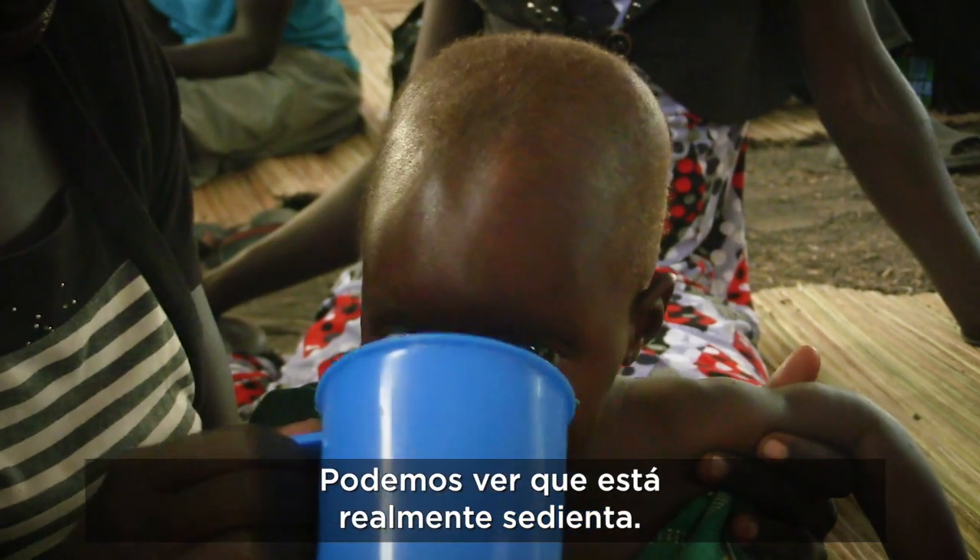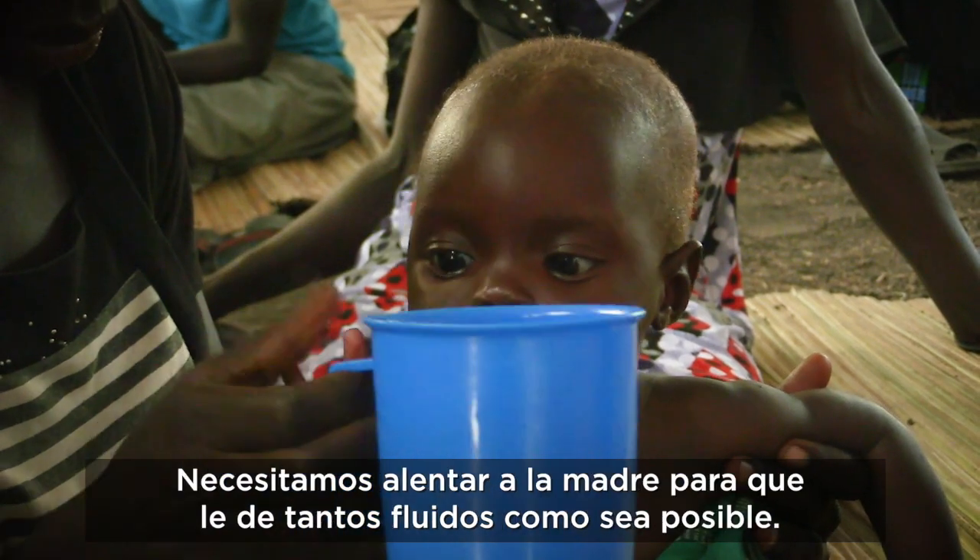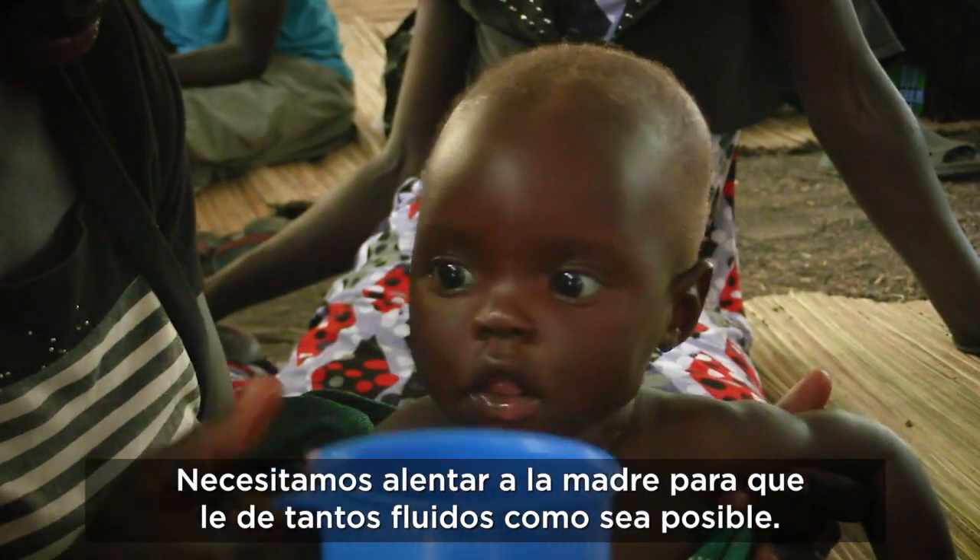You can see that she's really, really thirsty, which shows a sign that she's already mildly dehydrated. We just need to encourage the mum to give as much oral fluids as possible.